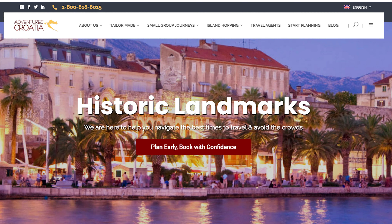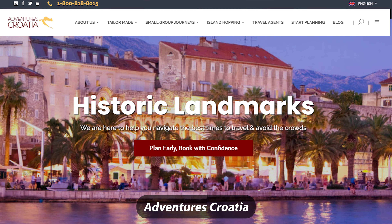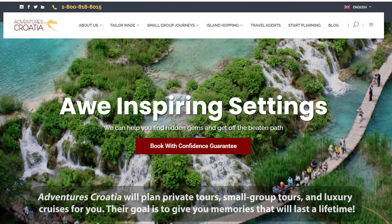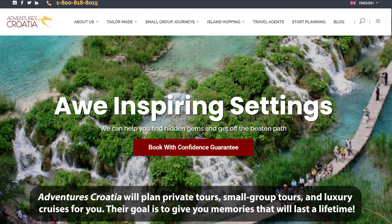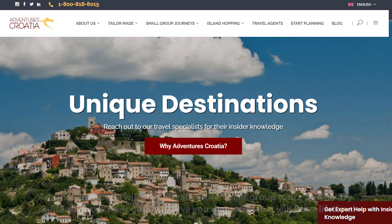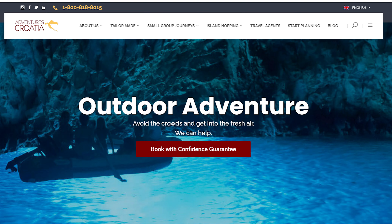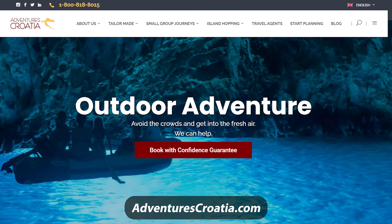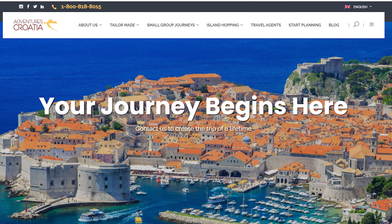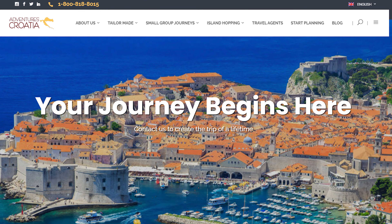Before we visit Diocletian's palace, I'd like to thank Adventures Croatia for sponsoring this video and all of my Croatia videos as I travel around Croatia with them. Adventures Croatia is the leading tour operator specializing in travel to Croatia and surrounding countries. They cater to American tourists and are rated 5 stars on both TripAdvisor and Trustpilot. You can go to their website, AdventuresCroatia.com for more information — there's a link in the video description. If you mention my promo code andysawesome10 when speaking with Adventures Croatia, you'll get 10% off any trip you book with them.